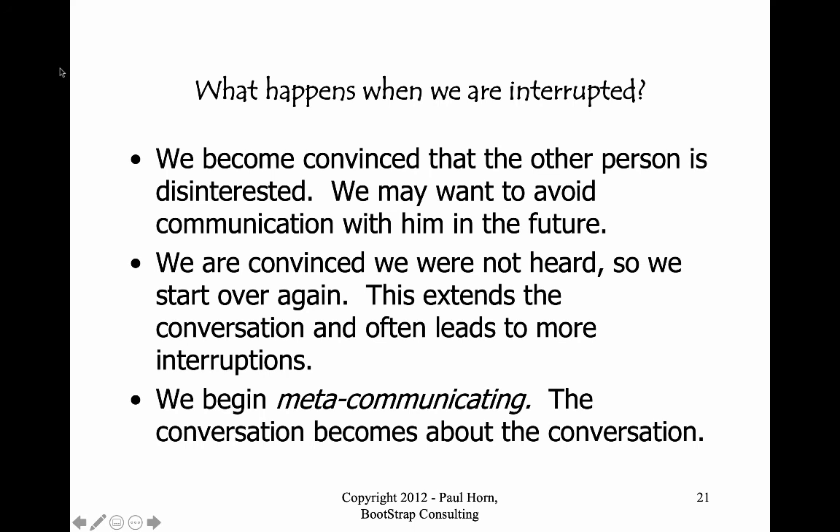What happens when we're interrupted? Three things. We become convinced the other person is not interested in us — or more interested in their own thinking — and we start avoiding that person. We become convinced we weren't heard, so even though the interruption was meant to speed up communication, it often has the opposite effect — extending it because people start over, leading to more interruptions. And we start meta-communicating: talking about the conversation itself — saying things like 'Why do you keep interrupting me?' or 'Let me finish.' That gets in the way of reaching the root of the material — we're adding layers to the onion instead of taking them away.